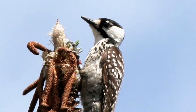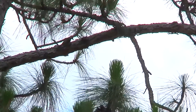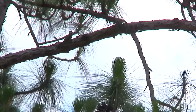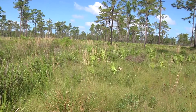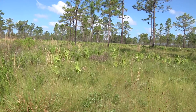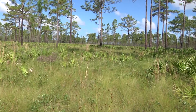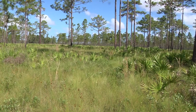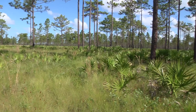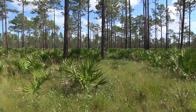The red-cockaded woodpecker became a protected species in 1970 after its decline due to loss of habitat from agriculture, development, and logging operations. The birds are now protected on public lands such as the District's Howl Scott Preserve, with more than 9,000 acres that support the growth of longleaf pine — the natural habitat of the red-cockaded woodpecker.